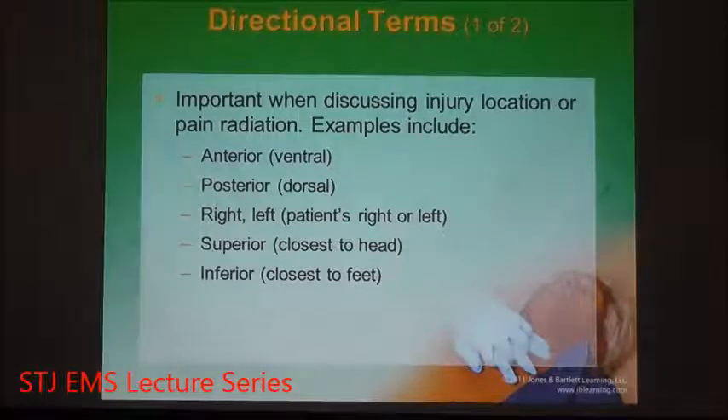From this topographical box structure, we can then send directionals either going away or going towards. Examples of this are anterior, which is the front, and posterior, which is the rear.